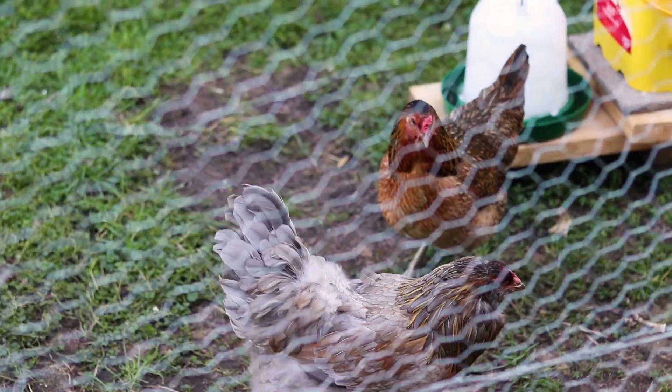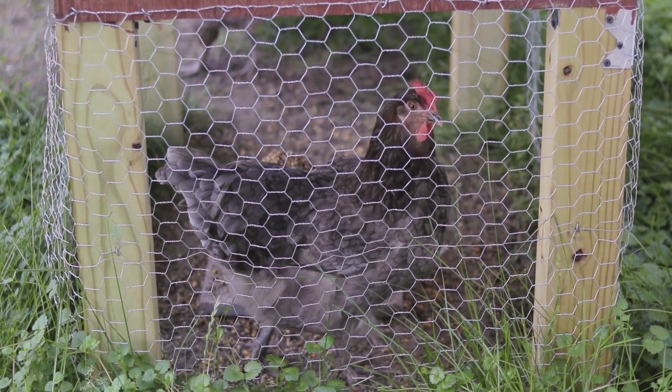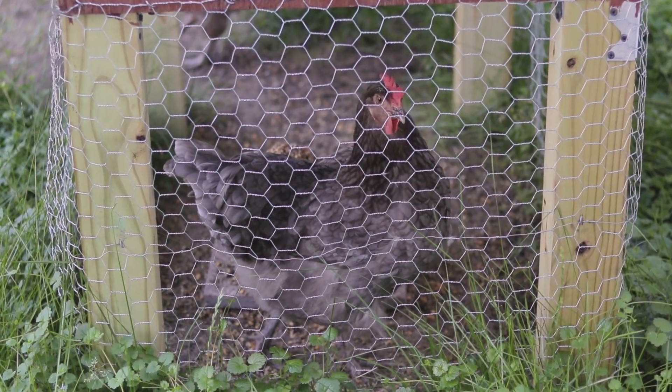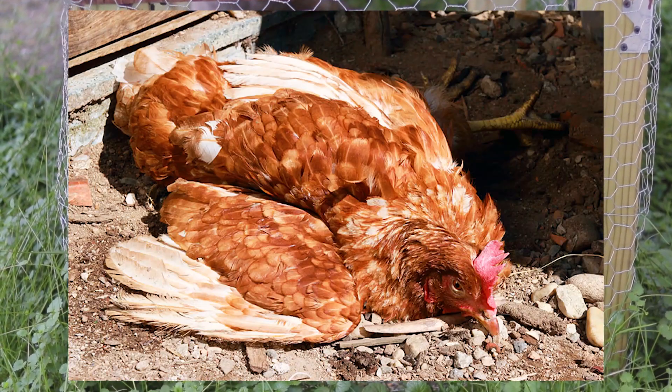Before disturbing your birds, it is important to watch them from afar. Each bird should be alert and interacting with the environment or other birds. If you see a chicken huddled in the corner by itself or being less active than normal, this is a sign of sickness and you should call your veterinarian.